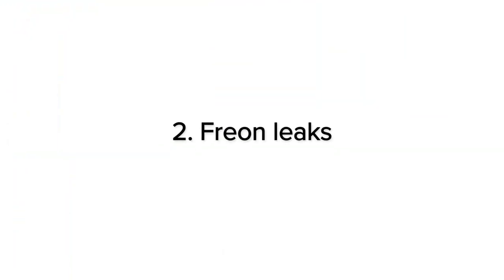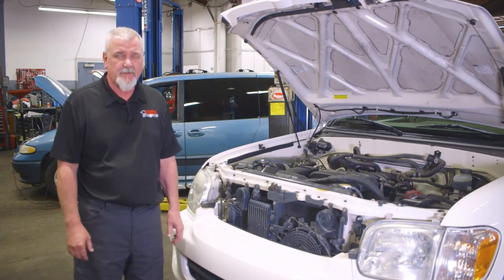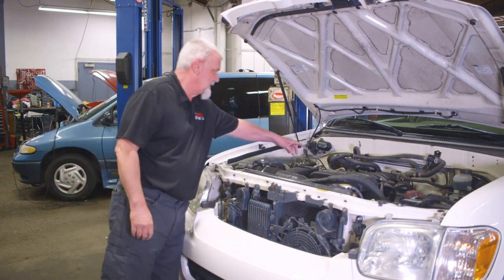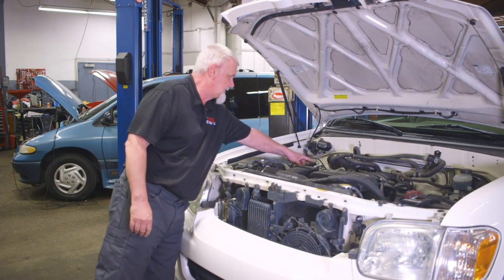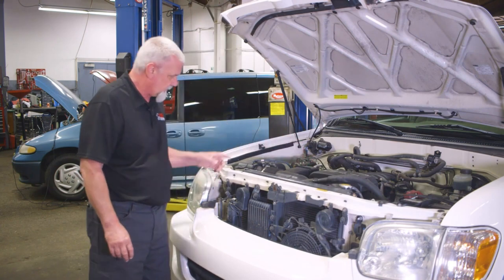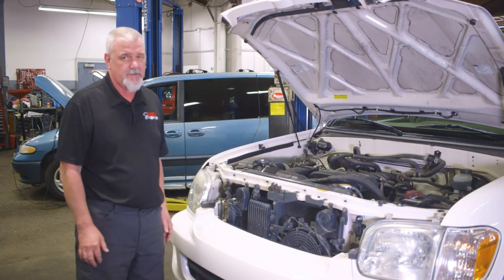Number two: leaks in the AC system — Freon leaks. The symptom will be that the air conditioner just doesn't cool as well as it used to; the efficiency falls off. The way you can detect a leak is by looking at all the components in the AC system. Anywhere a potential leak exists it won't be clean — it's going to be dirty and oily looking. If you see a dirty oily spot, you've just found your leak.